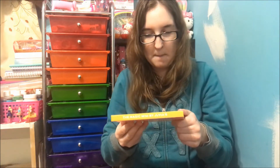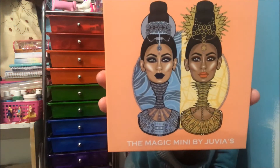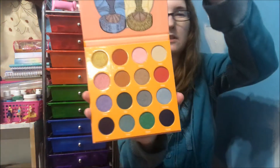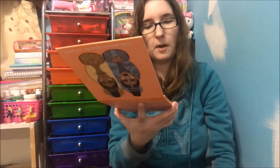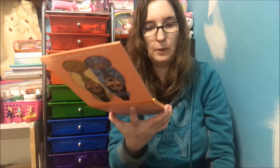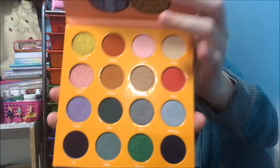Then I got the Magic Mini. This one actually has names on the pans. I got this one for my sister as well — I can't remember exactly which ones I got for her. This one has wild colors: mattes, shimmers, blues, pinks, golds, and some natural colors in there too.